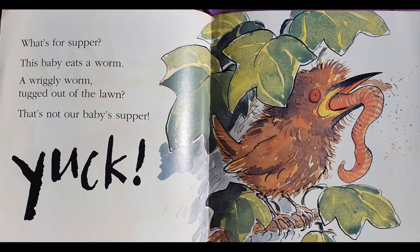What's for supper? This baby eats a worm. A wriggly worm, tugged out of the lawn? That's not our baby's supper. Yuck! Can you see that bird eating that long juicy worm? He hasn't got any teeth. I think he might have to swallow it all up. Yuck!